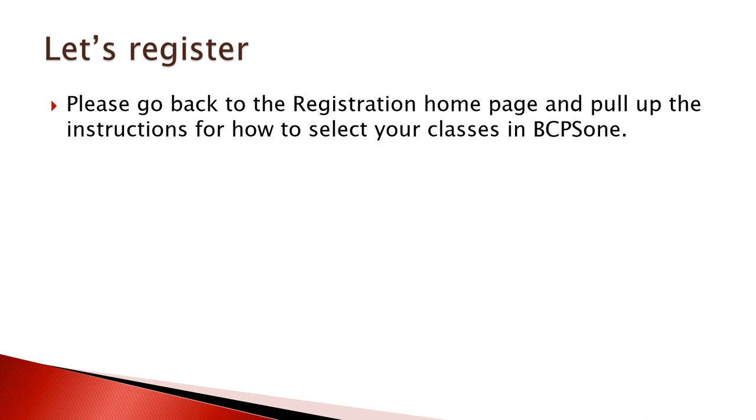In terms of registration, go back to the registration page on the Delaney website. There are more instructions for you to read about how to access the registration portal through BCPS1. Please have a tab open for the course registration paper showing courses available for your grade level, a tab for the course registration instructions, and a tab for BCPS1 to input your courses. Good luck, and your counselors are available to help you with any questions you might have.